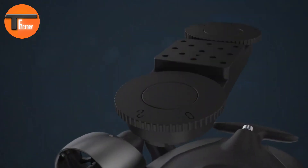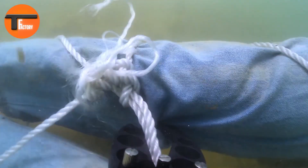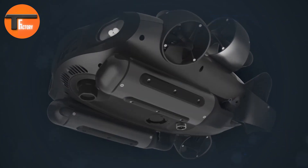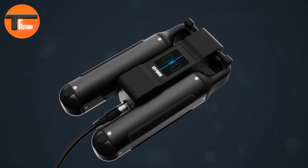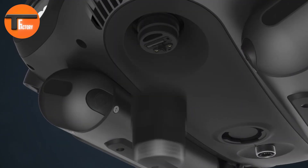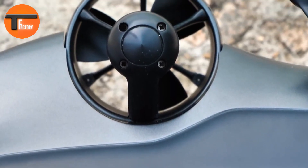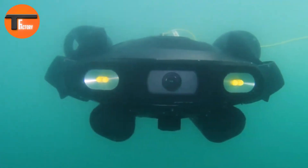What sets the FIFISHE Go apart is its immersive VR control system. Using head-tracking technology, users can guide the drone simply by moving their heads, creating a more intuitive and engaging experience. The package also includes handy extras like a robotic arm, VR goggles, and a 200-meter tether, making it a complete tool for professional underwater exploration. Whether you're a marine researcher or an underwater videographer, the FIFISHE Go is the perfect companion for capturing the beauty and mysteries of the deep.